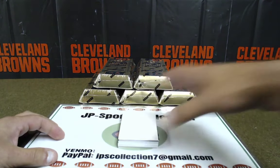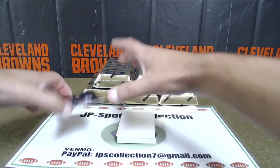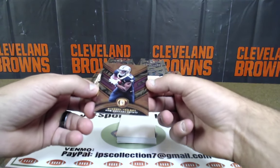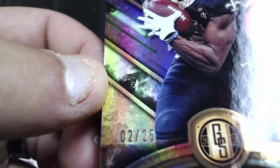We'll fill the bottom one first. Here we go — first card is going to be... Michael Thomas, 2 of 25 base. Nice! Michael Thomas 2 of 25. How's that dud division going so far? Just kidding. Michael Thomas 2 of 25 going to the NFC South.